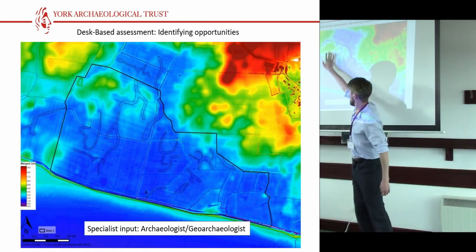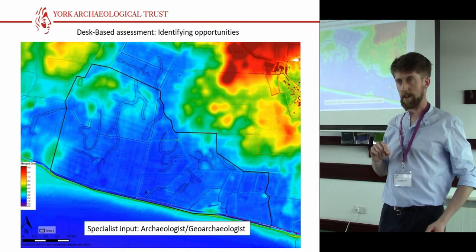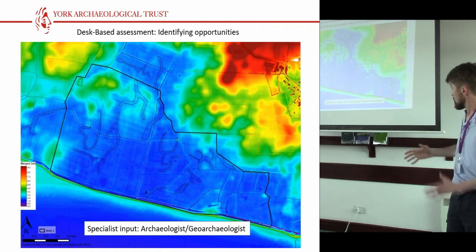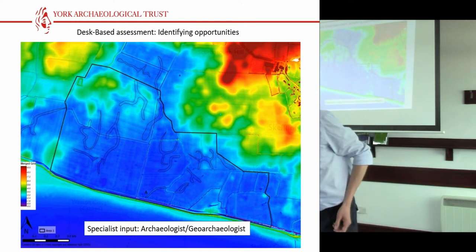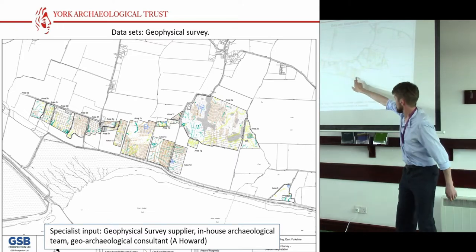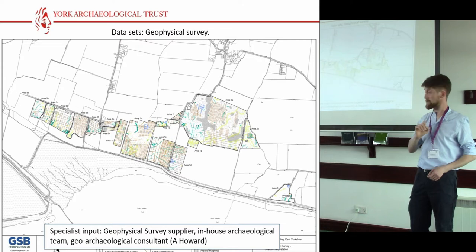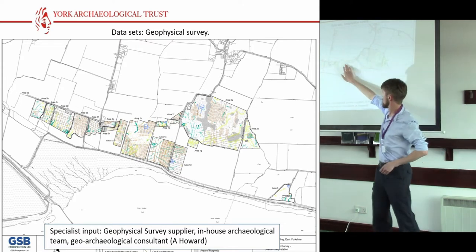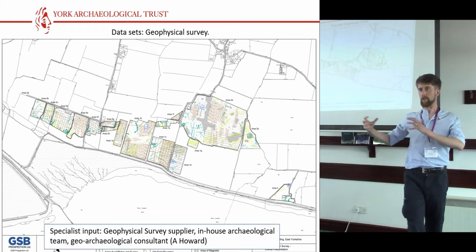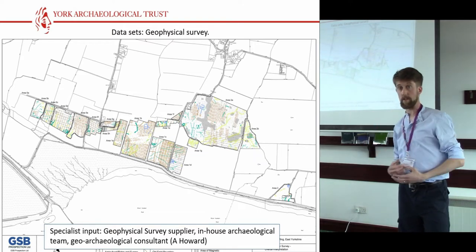Perhaps unsurprisingly, the geophysics gave lovely signals on the till and absolutely nothing on the alluvium, which shouldn't really be a surprise. But it's more about the visibility in the landscape than the actual presence of archaeology. We identified a potential Roman settlement from the geophysics — at this stage we assumed it might be Roman, and one of the trenches gave the game away. There was similar settlement evidence elsewhere, and a good chance they are all linked together. So before we even set foot on site, we were aware that we may have buried land surfaces underneath some of the alluvium in some places, and we were able to flag that very early on as a risk.